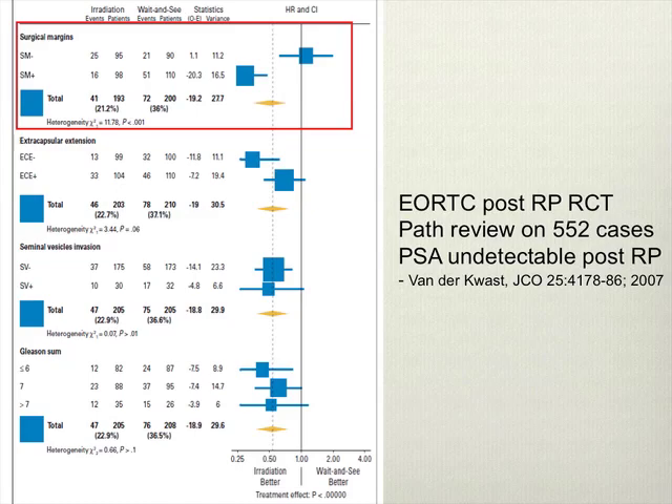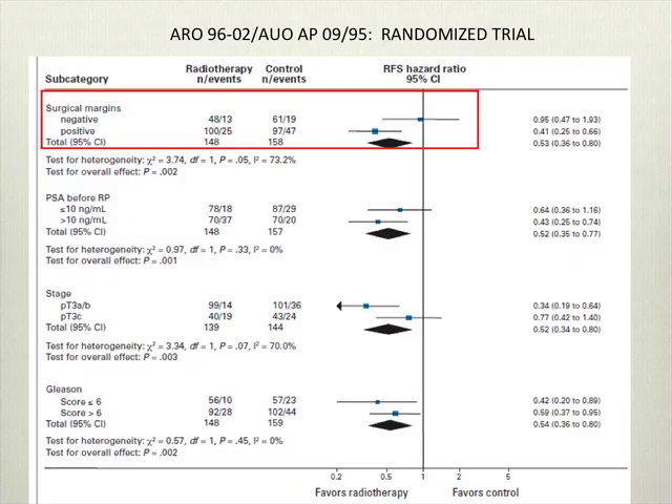On path review of EORTC cases — about half the cases, so the N drops to 500 from 1,000 — it looked like all of the benefit was restricted to the surgical margin positive patients. Surgical margin negative patients didn't have a benefit. This implies that patients with seminal vesicle involvement or extra capsular extension without positive margins didn't have a benefit to adjuvant radiation. This was seen only in the path review cases with undetectable PSA — subgroup analysis, hypothesis generating — but the German trial showed a similar effect with benefit isolated to positive margin patients.